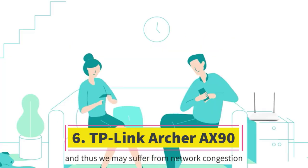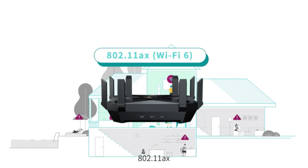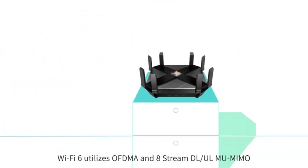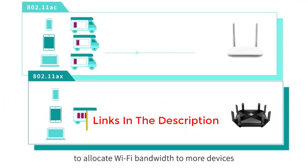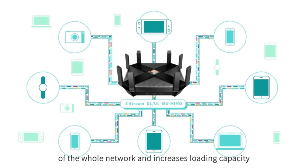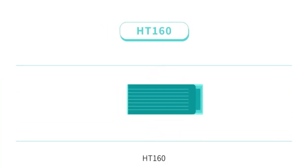Number 6: TP-Link Archer AX90 AX6600. The TP-Link Archer AX90 AX6600 stands out as possibly TP-Link's fastest router, comparable in specifications to the GX90. It delivers tri-band speeds with 4,804 Mbps on one 5 GHz band, 1,201 Mbps on the second 5 GHz band, and 574 Mbps on the 2.4 GHz band. Notably, both WAN and LAN ports support 2.5G Ethernet, ideal for devices that can leverage higher speeds. The router's capabilities include beamforming technology and adjustable antennas, ensuring optimal Wi-Fi coverage even through obstacles like concrete walls.